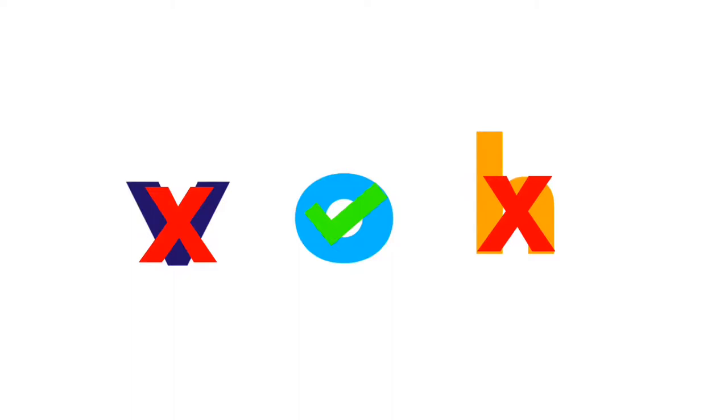Find the vowel. Correct indeed. O is the vowel. V and H are consonants. Find the vowel.